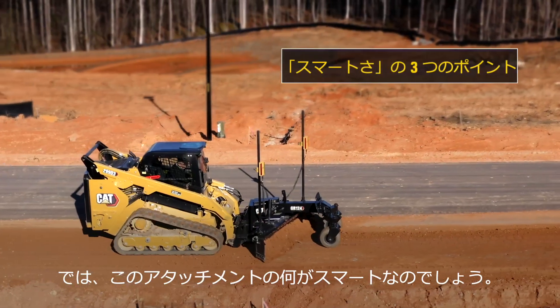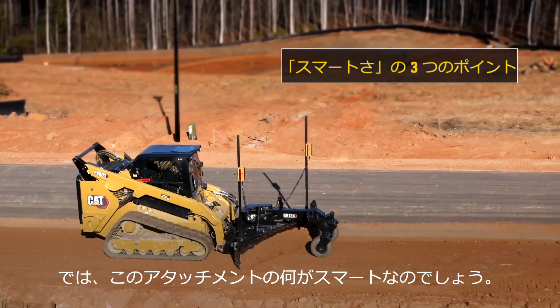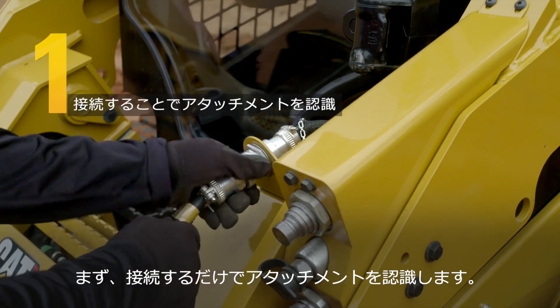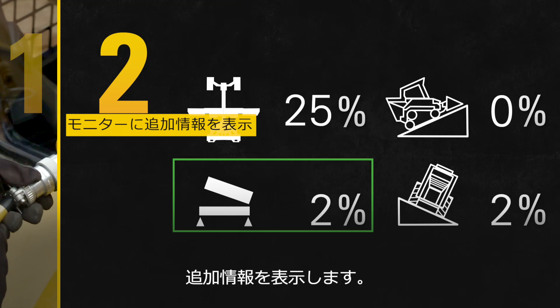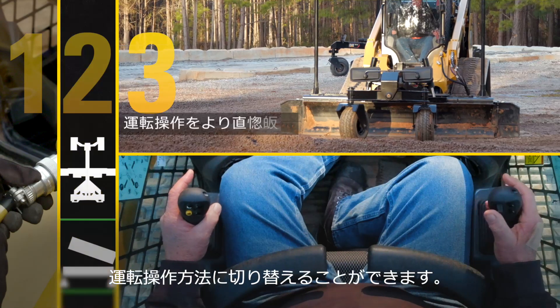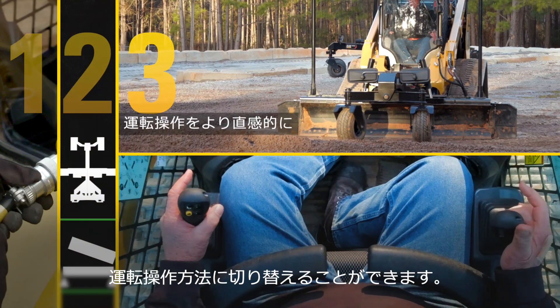But what makes the grader attachment smart? Plug and play attachment recognition. Special display screens deliver additional information and control for the connected smart attachment, and there are tailored machine controls for the connected smart attachment.